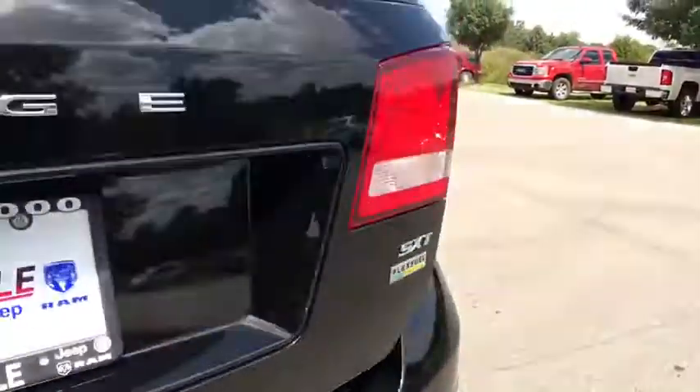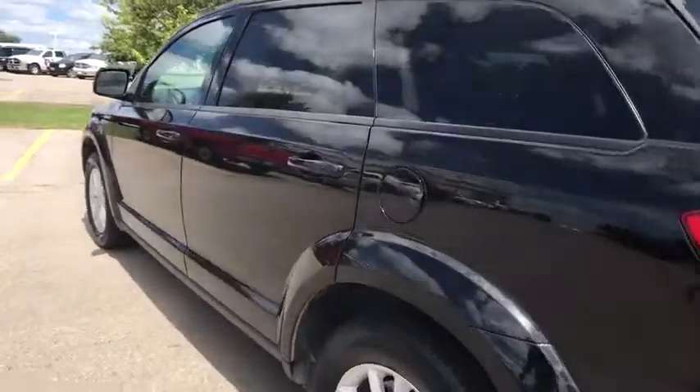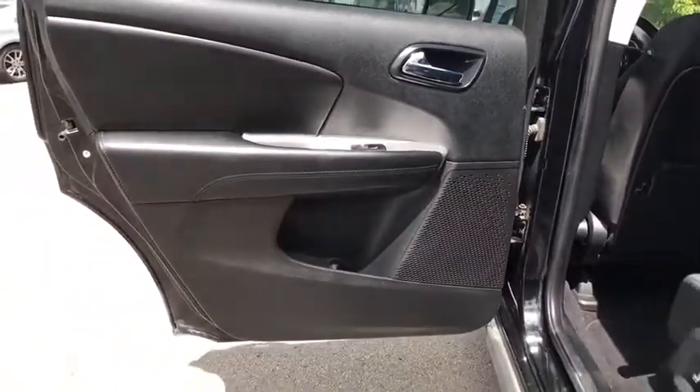Rear window defroster, compass, trip computer, CD player, brake assist, panic alarm, tachometer, remote keyless entry, front reading lamps, tilt steering wheel, driver vanity mirror, premium cloth low-back bucket seats.